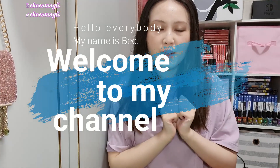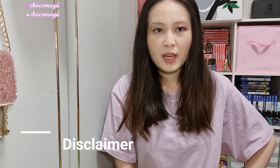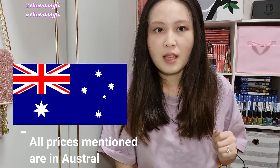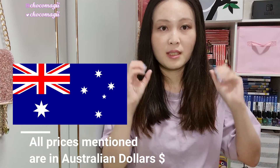Hello everybody, my name is Bec, welcome to my channel. Today I'll be doing my Nintendo Switch collection as of 2020. Just bear in mind that most of the games you see in this video are purchased with my own money, some are gifts from friends and family, and on very rare occasions I do get codes from companies asking me to review games for them.